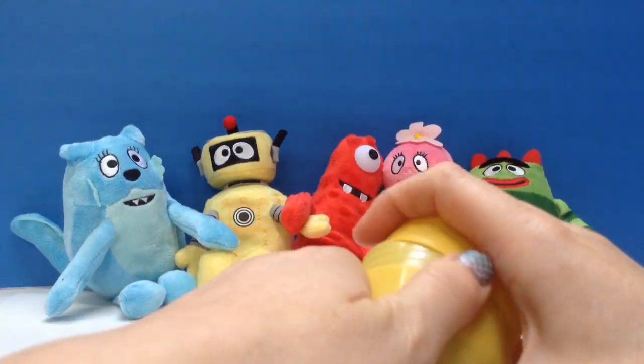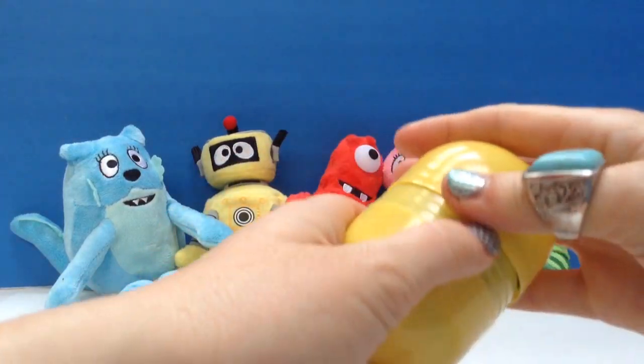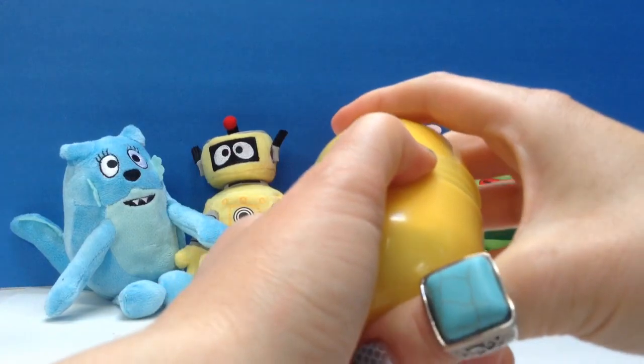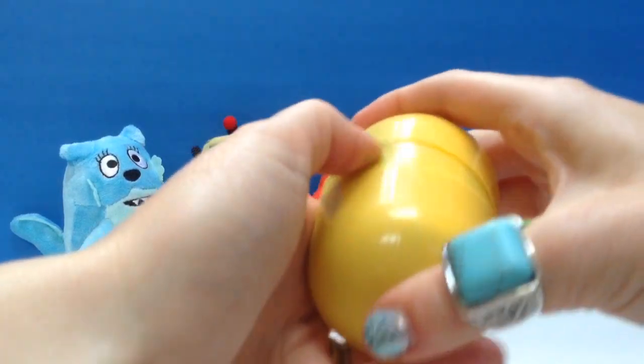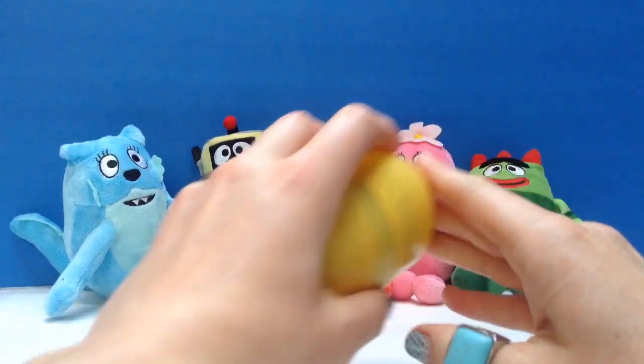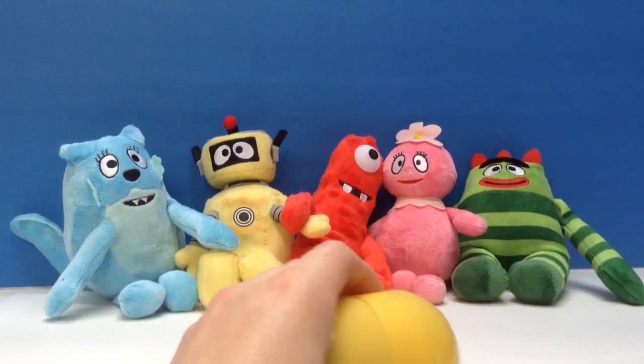Thank you, Yo Gabba Gabba Gang, for helping us open this Kinder Surprise Easter egg. Let's close this up. And thank you so much for coming to Tiny Treasures. Please subscribe to our videos. Goodbye! Bye!